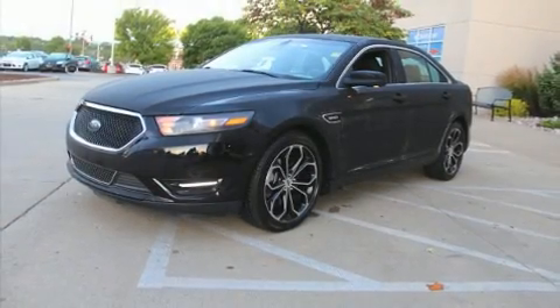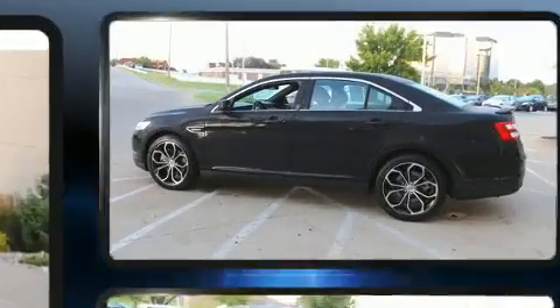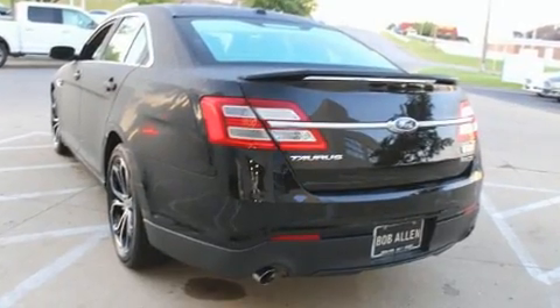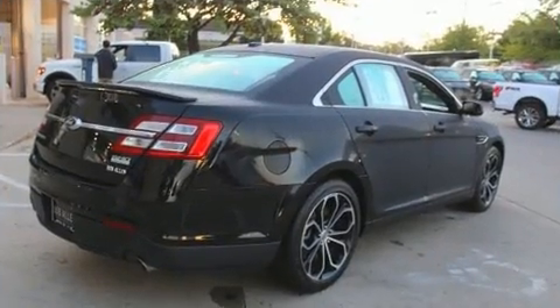Get excited about the 2017 Ford Taurus. Under the hood you'll find a six-cylinder engine with more than 300 horsepower, providing a smooth and predictable driving experience. The engine breathes better thanks to a turbocharger, improving both performance and economy.